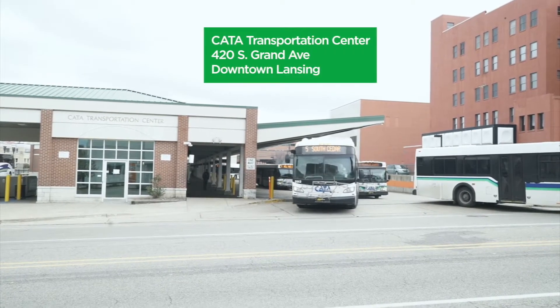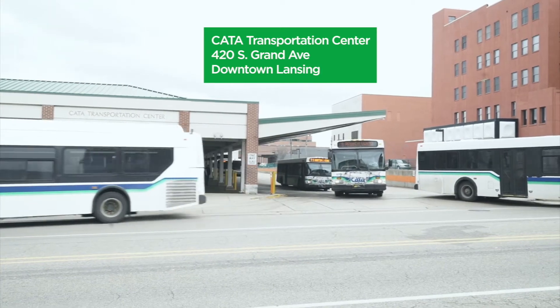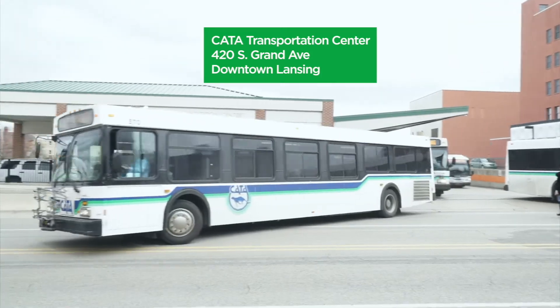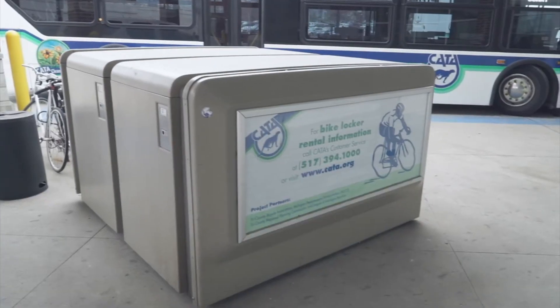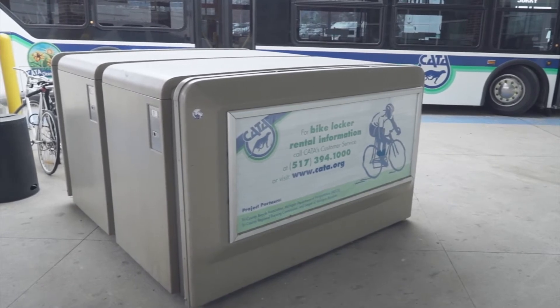For the convenience of multimodal commuters, CATA offers secured bike lockers for rent at the CATA Transportation Center, 420 South Grand Avenue, in downtown Lansing. Lockers are located in an outdoor unit on the northeast side of the CTC with accommodations for four bicycles.